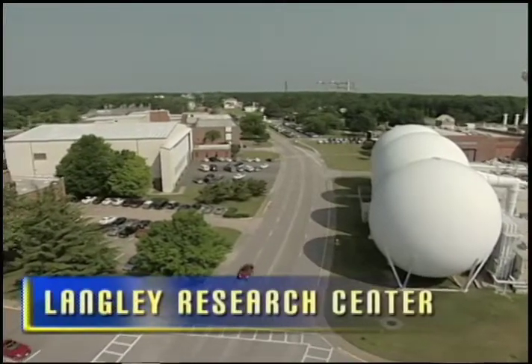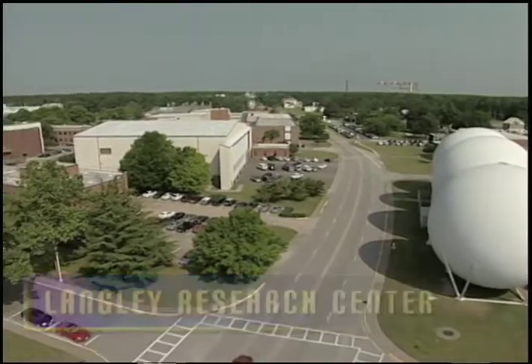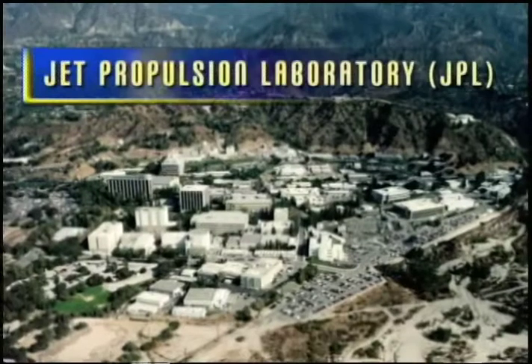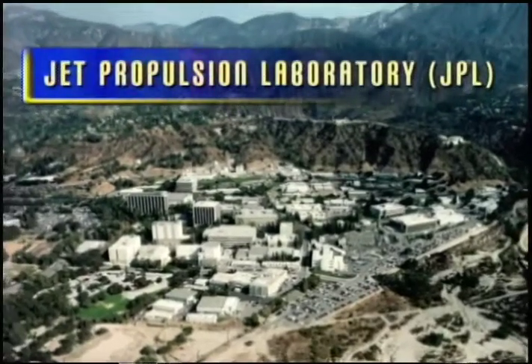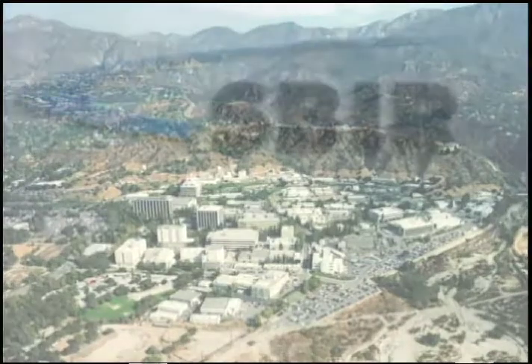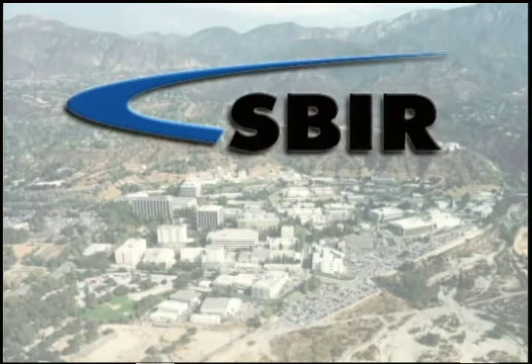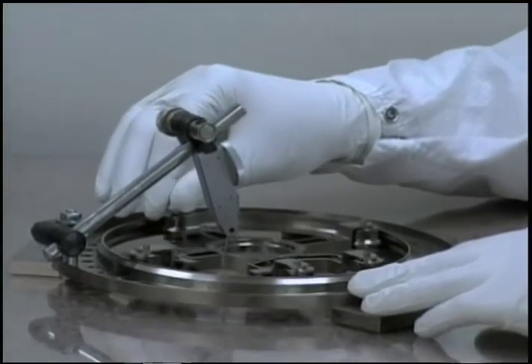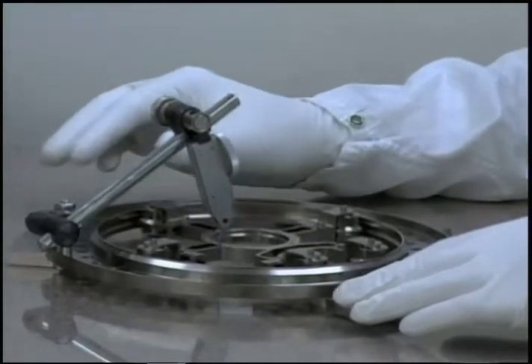Early on, they worked with structures experts at Langley Research Center to build end effectors for robotic assembly of large structures in space. With funding from NASA's Jet Propulsion Laboratory, or JPL, through the Small Business Innovation Research, or SBIR program, the company began developing a drilling and sampling system for use in space.